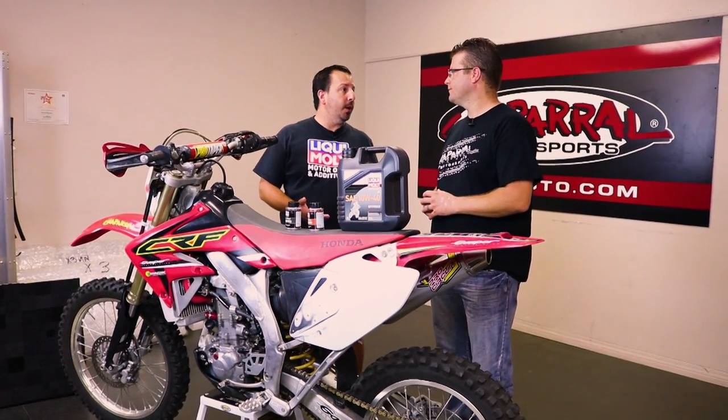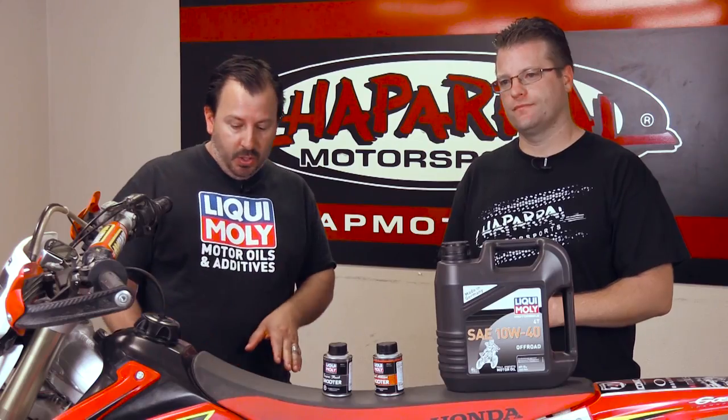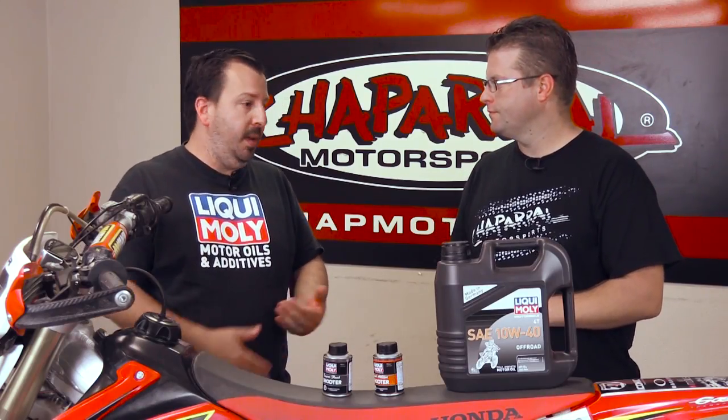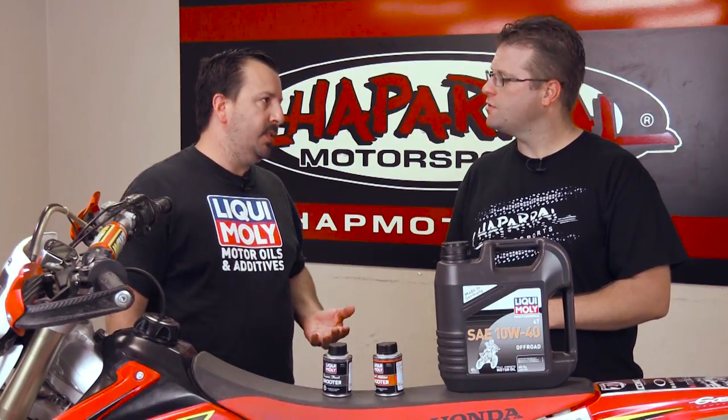Automotive oils — there are different RPM ranges in your car. Your car may be in the 3,000 to 5,000 RPM range, while on a motorcycle you could be at 8,000 plus RPM. Even though it may have the same oil pressure flow through the system, there's a different shear factor taking place inside the engine.